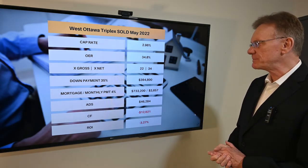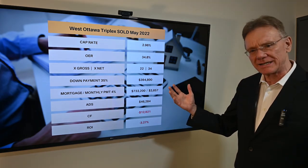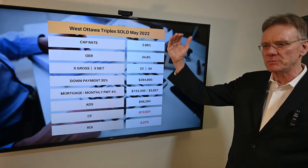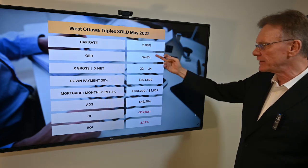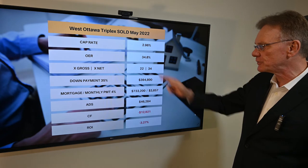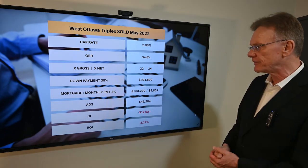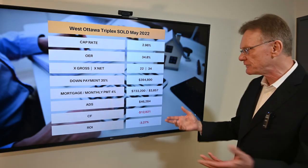The operating expense ratio is actually pretty good at 35%. My preference range is a low of 25% to a maximum of 50%, so that's not bad. It sold for 22 times the gross income and 34 times the net. By my general rule of thumb, 35% down should return a positive cash flow.